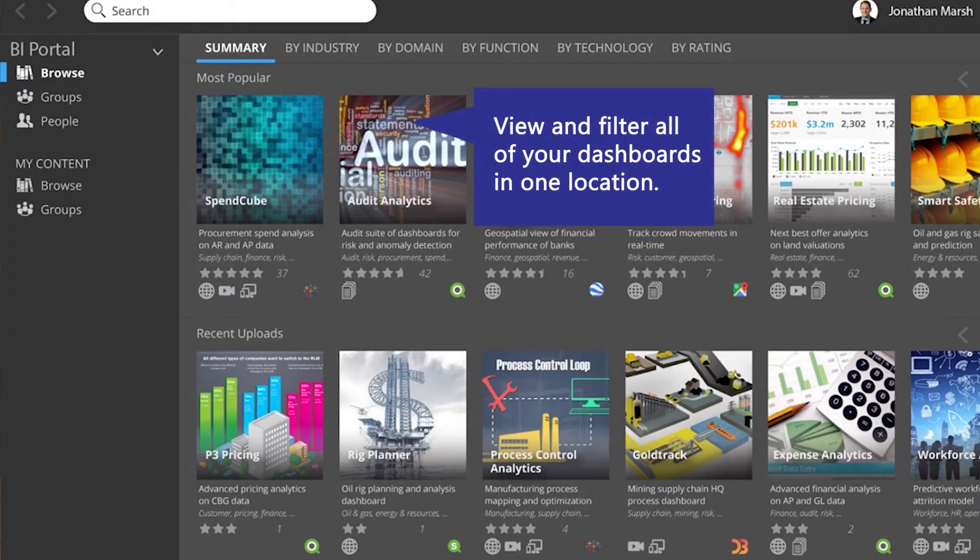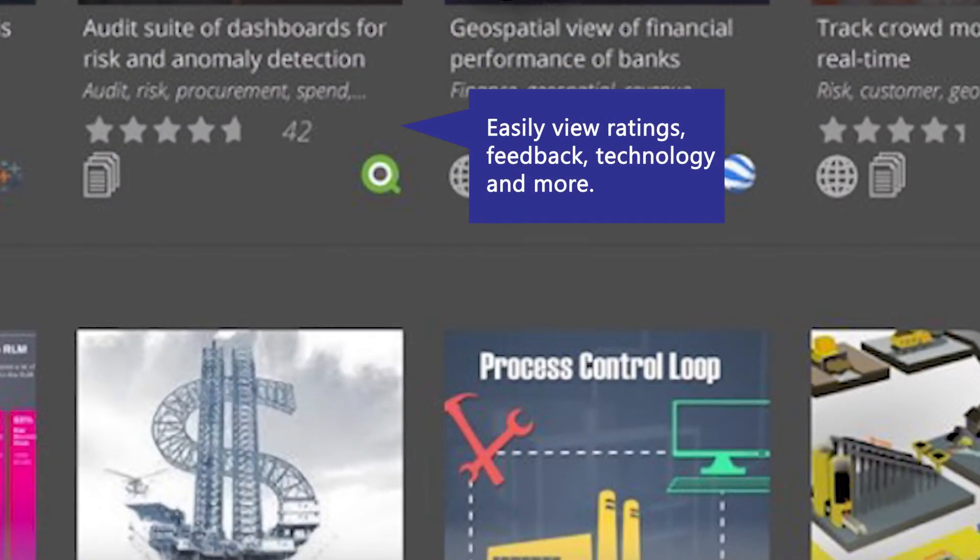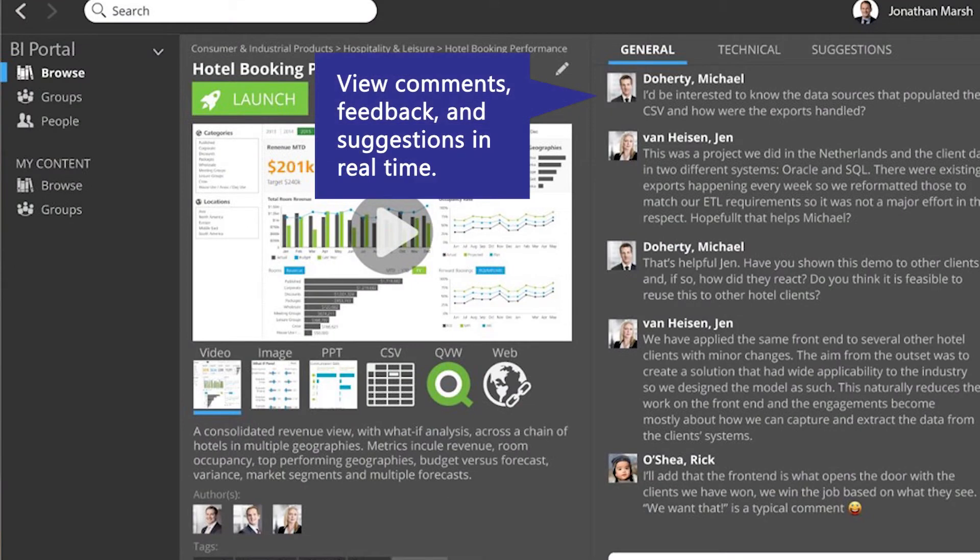Fortunately, there is a solution: analytics hubs. An analytics hub is a portal to access all your reports and dashboards, irrespective of technology, so your team can focus on what is important about their customers.